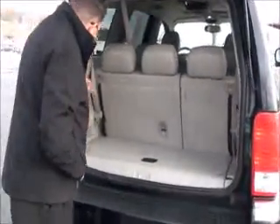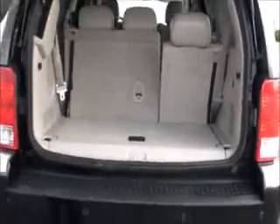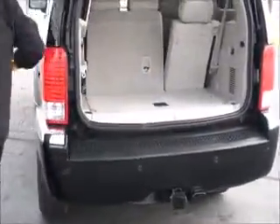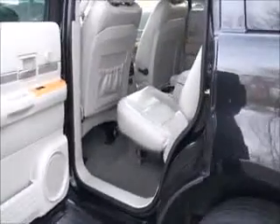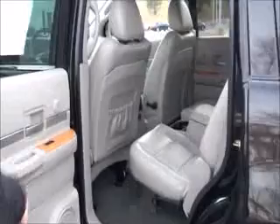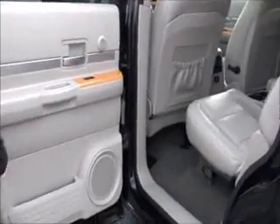The third row seat is standard and it'll lay down flat if you need additional space. There's additional split storage underneath and a crank-down spare tire, as well as multiple power outlets in the back. The Aspen is a six-passenger vehicle with a center armrest with cup holders, heated rear seats, and latch system for child safety seats, map pockets, and lots of storage in the door.